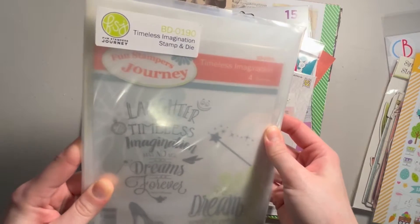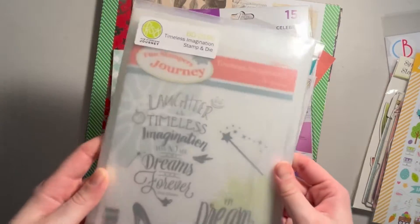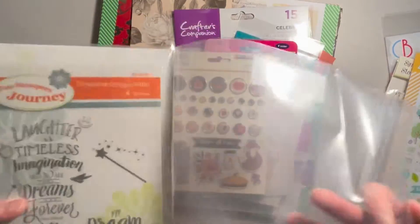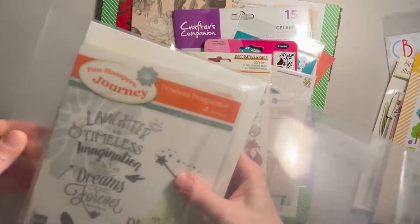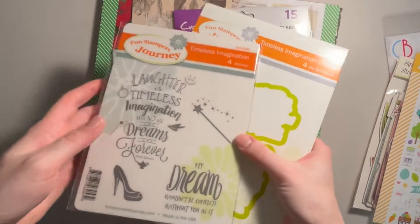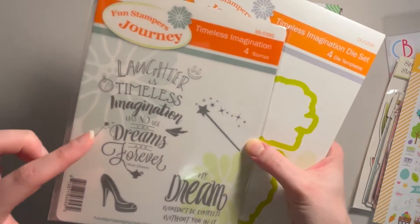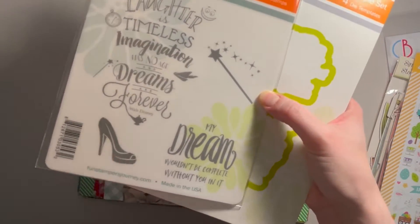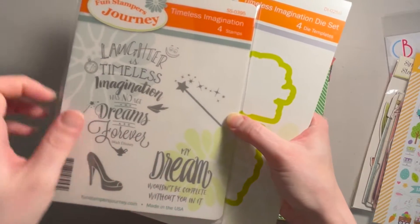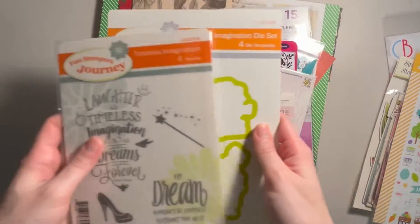I also got this by Fun Stampers Journey, this stamp and die set. It does come with a die — so you've got four stamps here: 'Laughter is timeless, imagination has no age and dreams are forever,' which is a quote by Walt Disney. You get the Cinderella shoe, 'My dream wouldn't be complete without you in it,' and then the magic wand, plus the coordinating dies for all four of those items.